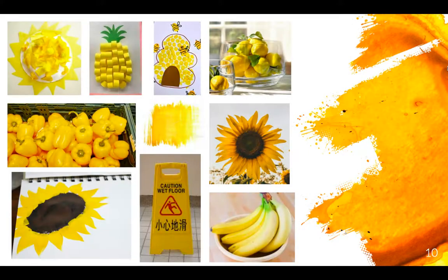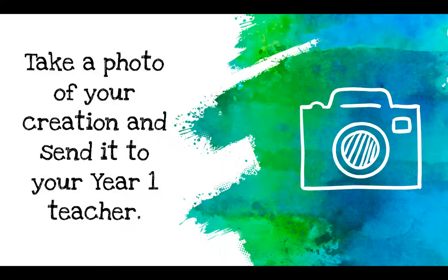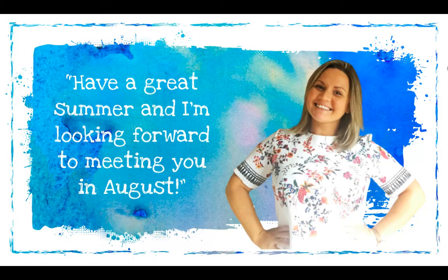Here are some examples of what you might create if you were in the yellow house. We want to see how creative you can be. When you are happy with your creation, take a photograph of it and send it to your new Year One teacher. Have a great summer guys, and I'm really looking forward to meeting you all in August.